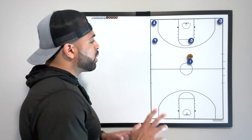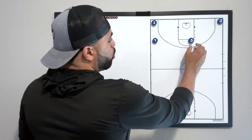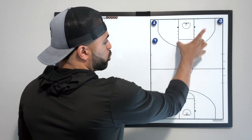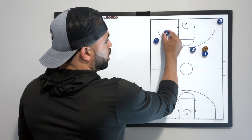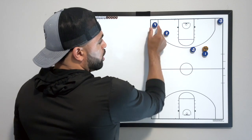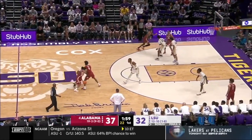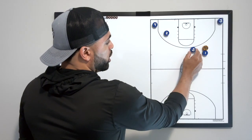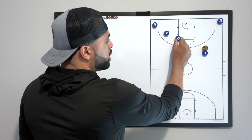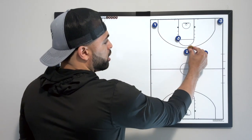When Alabama needs a three-point shot, they will go to this play. The five will go into a middle third ball screen with the one as the two sets a flare screen on the four. Now 5X will help on this ball screen and the five will go into a pin down for two, to get an open three-point shot from the one.